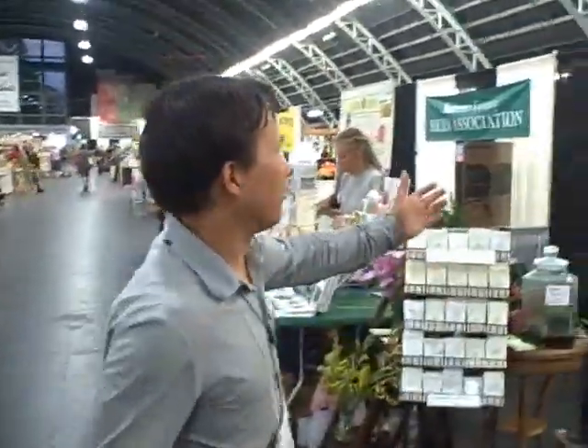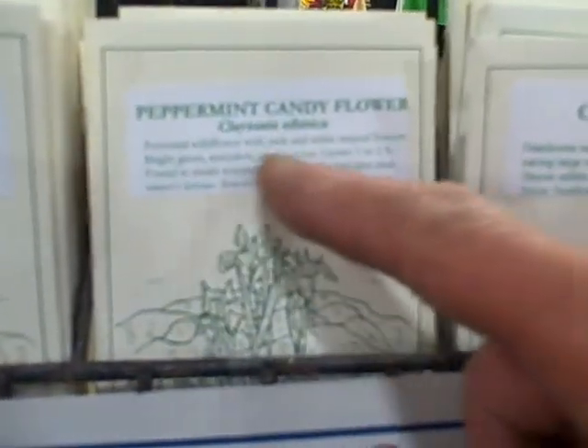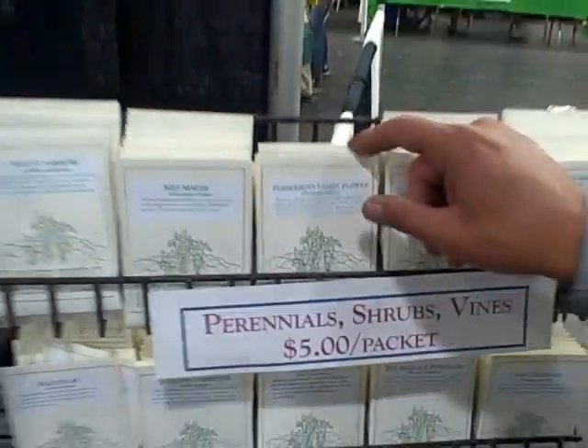The next booth I like a lot is Larner Seeds — a local company that produces seeds of native plants. While a lot of these are not edible, there are a few edibles, and I always want to encourage you guys to grow native plants to your area that are edible. Sometimes it is hard to find seeds even though they're out in nature, so it's cool when a company like this can collect all the natives and offer them to you. The two varieties they have that I've been looking for — the first one right here is called peppermint candy flower, a Claytonia Siberica, which is related to the miner's lettuce I grow every winter.